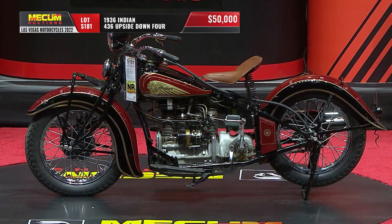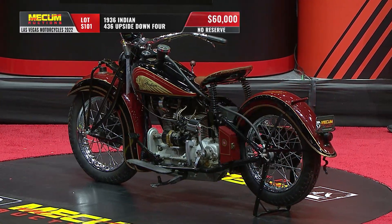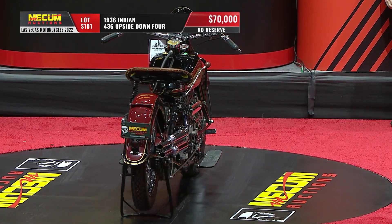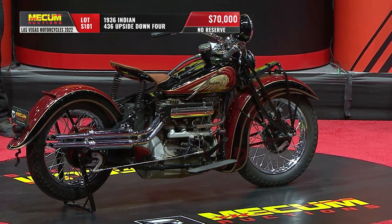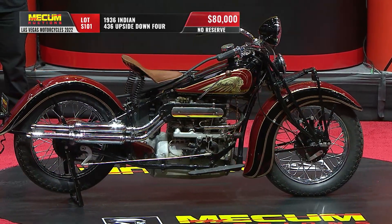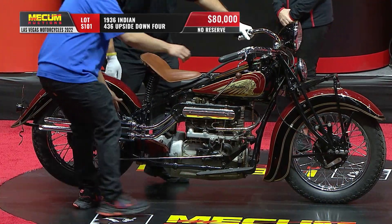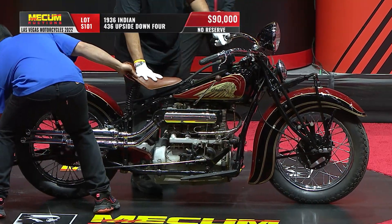Well, normally the original Indian engine, which they purchased from the Ace Company when the Ace Company went bust in about 1927, had inlet over exhaust valve systems. And in 1936 they decided to make them exhaust over inlet. You'll see how high the exhaust pipes are there because they exit from the top of the motor. Not everyone liked that, but they actually breathed better and gave about 10 more horsepower.